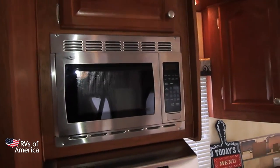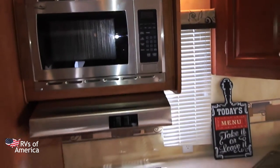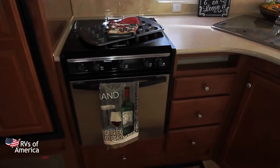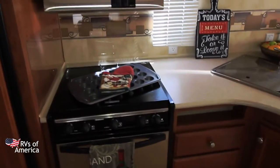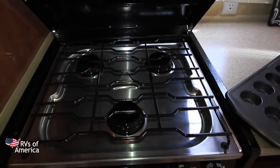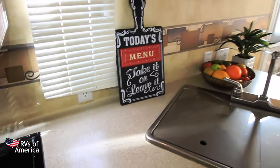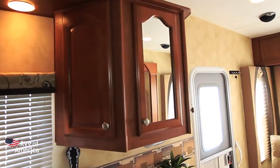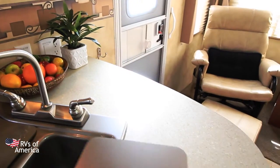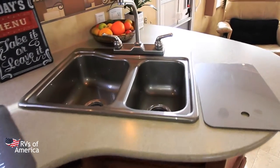As we come over to the microwave, we have our residential-style microwave. Down below we have our hood vent, and our oven and stove top. Let's take a look inside — nice three burners, high efficiency, nice and clean. We have some more storage, LED lights everywhere. And let's take a look at the sink here — we have deep double sinks. Very nice.